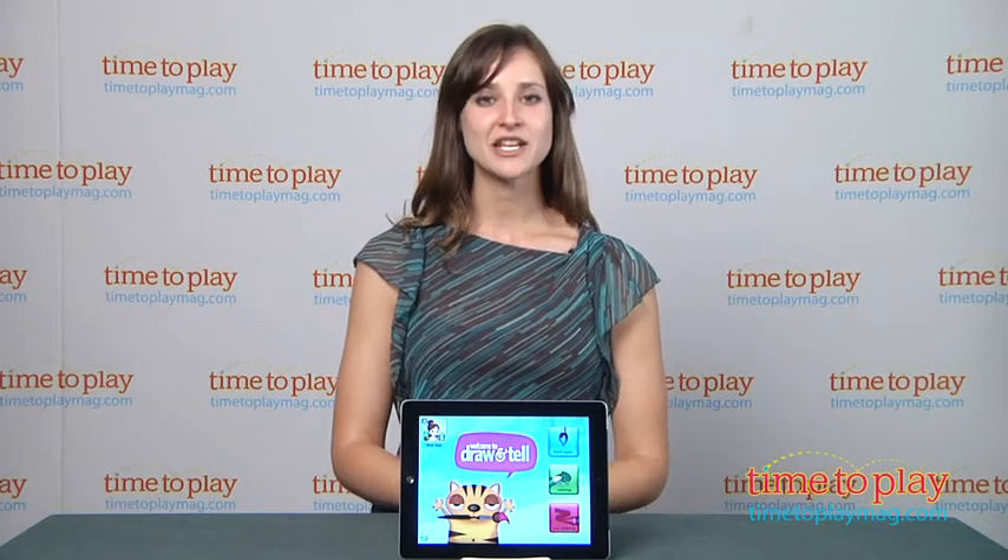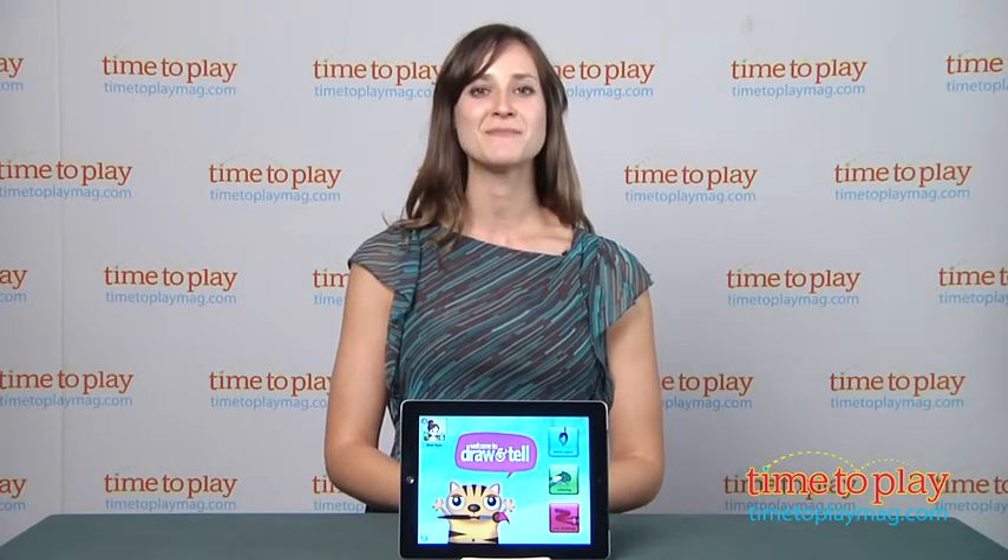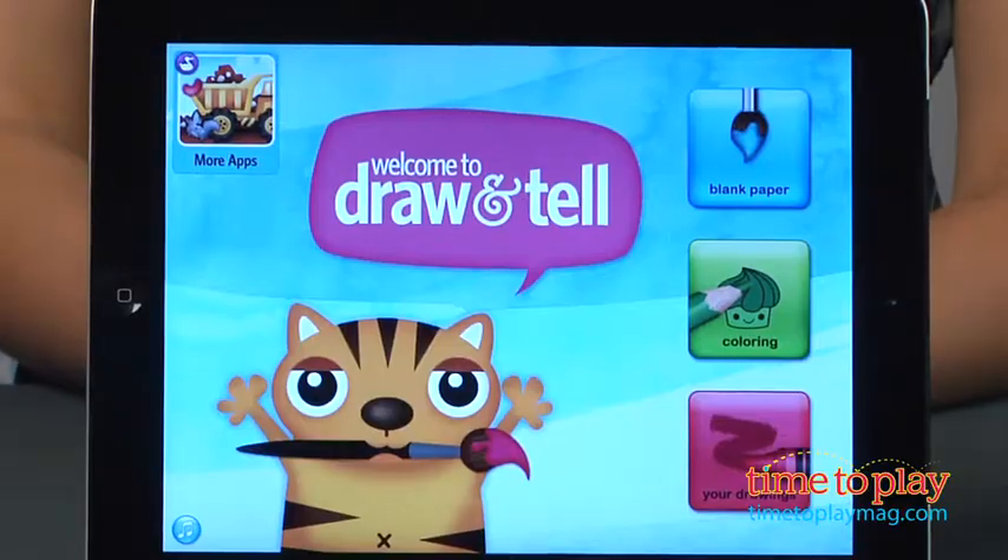Hi, I'm Carolina with Kindertown, here with a kids' app review for TimeToPlayMag.com. This is Draw and Tell by DuckDuckMoose.